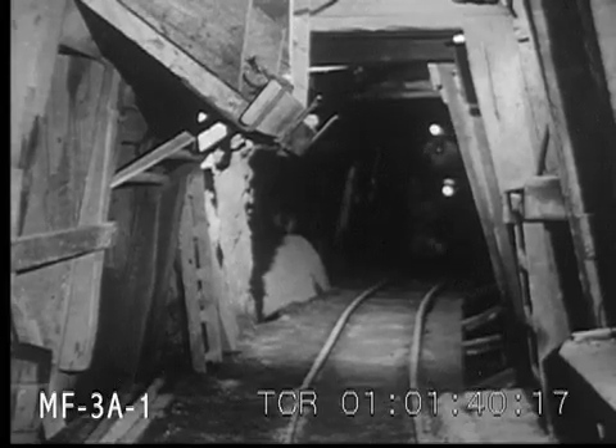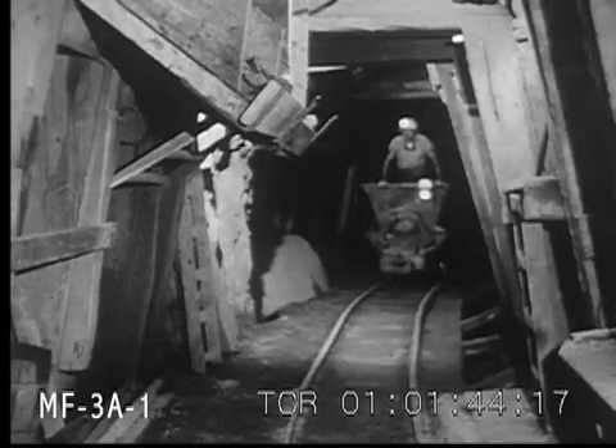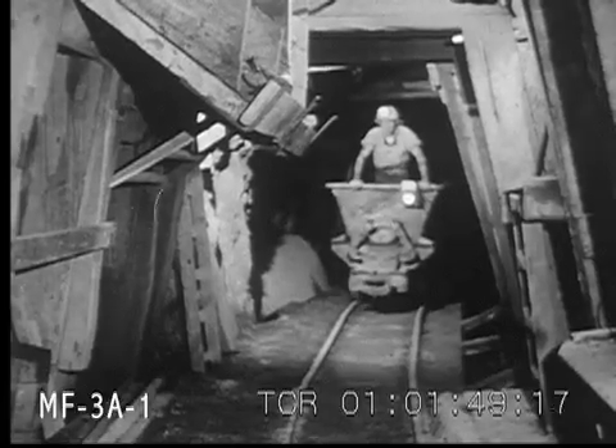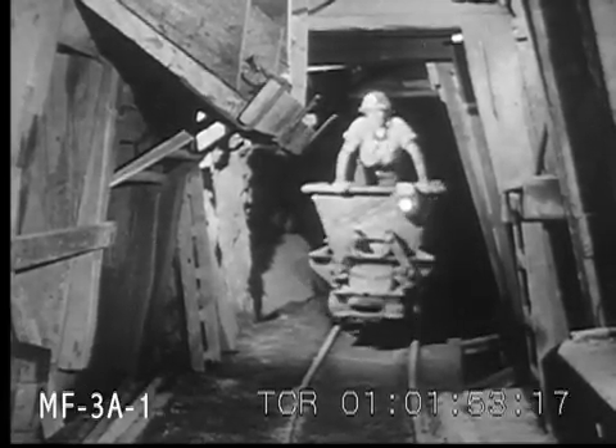A short section of the 25 miles of mine tunnel at Idria, California. A string of cars is lined up at a chute down which will flow ore blasted loose on an upper level. No need to shovel the ore into the cars — just let it fall in.